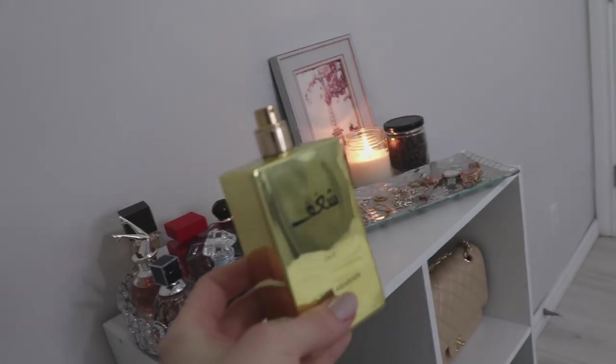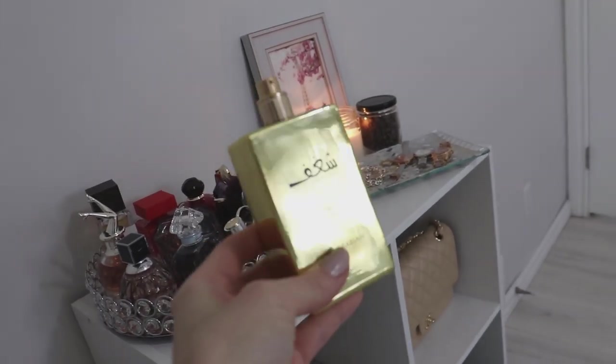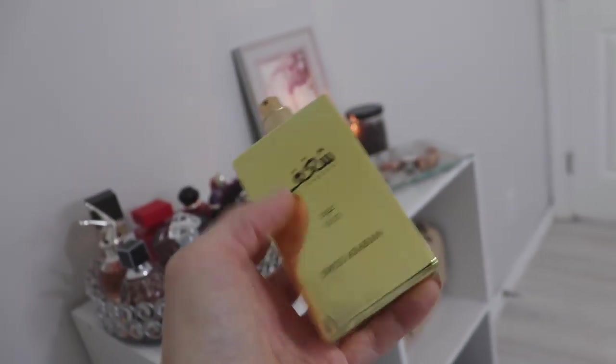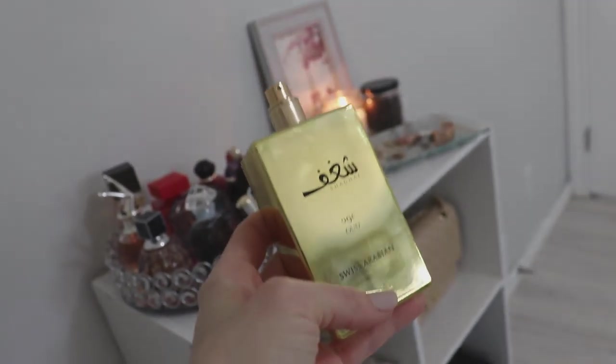Chagoff Oud is the more affordable dupe for Lancome Oud Bouquet. I believe I picked this up from Amazon for about 50 or 60 Canadian dollars. The shipping time was actually relatively quick. This is a 75 ml bottle. It comes in this gorgeous gold container with the little crisscrossing on the back. It's quite heavy duty — a very heavy bottle and it does feel quite high quality.